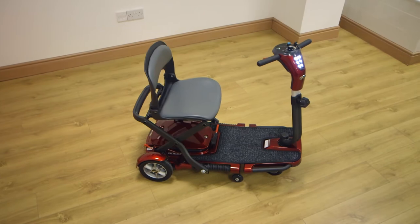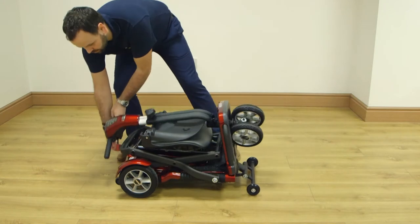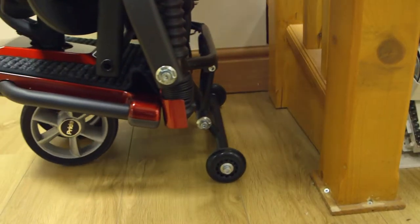This folding scooter perfectly accommodates an active lifestyle. It can be quickly folded down to a compact size using its easy fold system. It is portable and adjusts to fit perfectly inside small spaces.